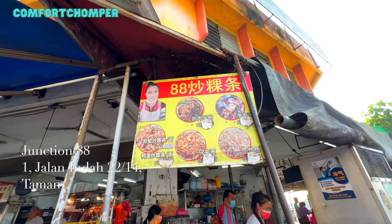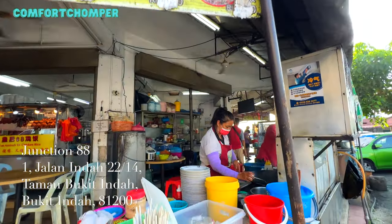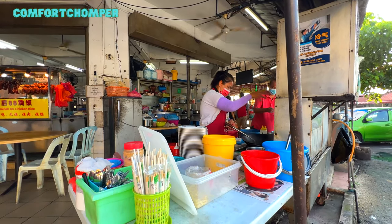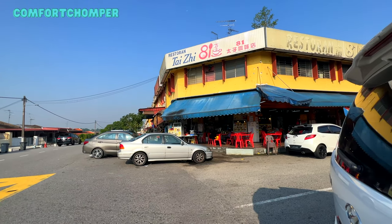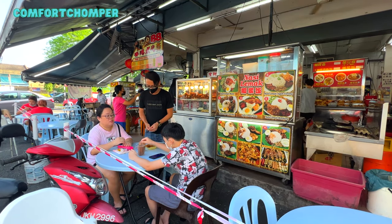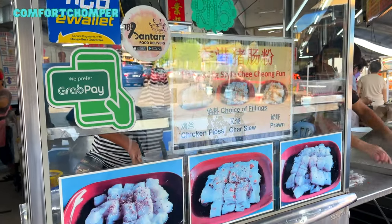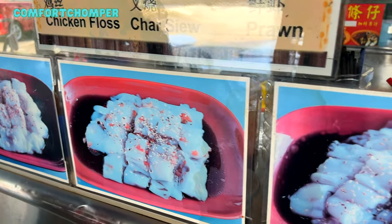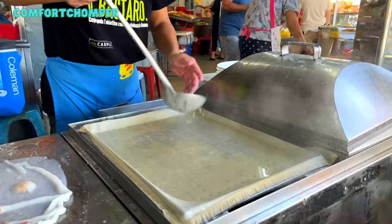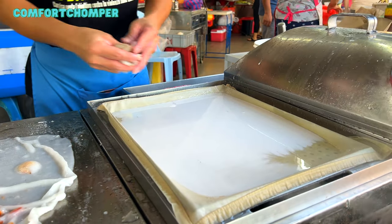The first stop we headed to was 88 Coffee Shop, also known as Junction 88. It's famous for the abalone rice noodles known as Baoyu Guo Tiao Tang, which we gave a miss because all of us wanted a variety of selections for breakfast. First stop: steamed rice rolls, Cheong Fun. I got the prawn rice rolls which cost about RM6.